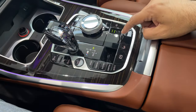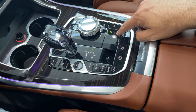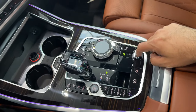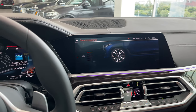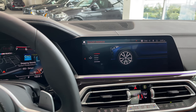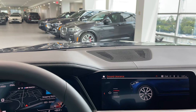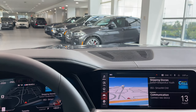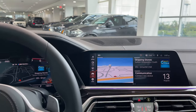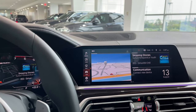This button adjusts your air suspension, so I can lower or increase the height of the vehicle from here. When I lower it, it shows me the vehicle is lowering. I probably can't tell looking at the camera, but I can see and feel the vehicle lower as well.